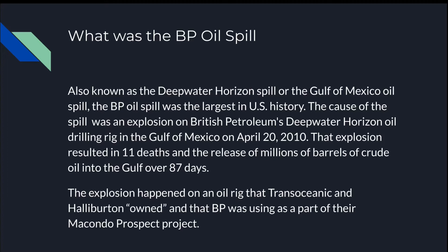That explosion resulted in 11 deaths and the release of millions of barrels of crude oil into the Gulf over 87 days. The explosion happened on an oil rig that Transocean and Halliburton owned and that BP was using as part of their Macondo Prospect project.